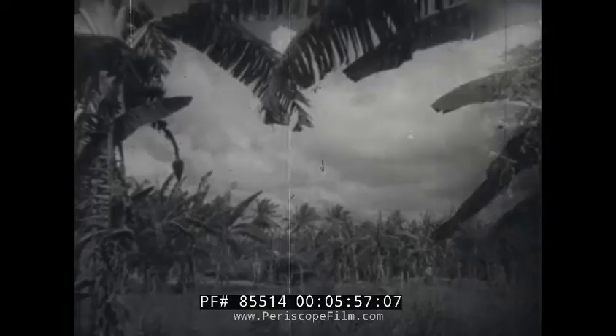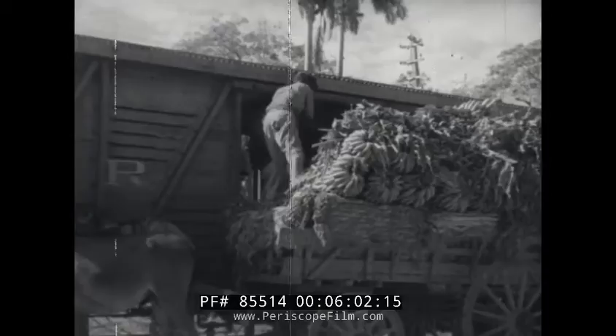From the plantations, the bananas are transported to the railways, where they are loaded into huge box cars.